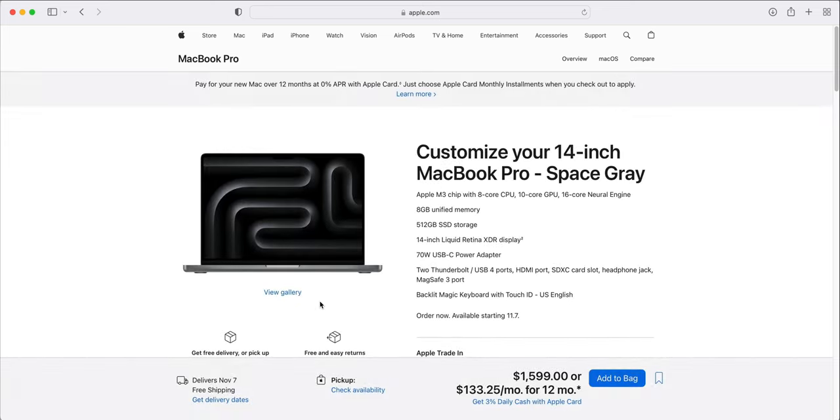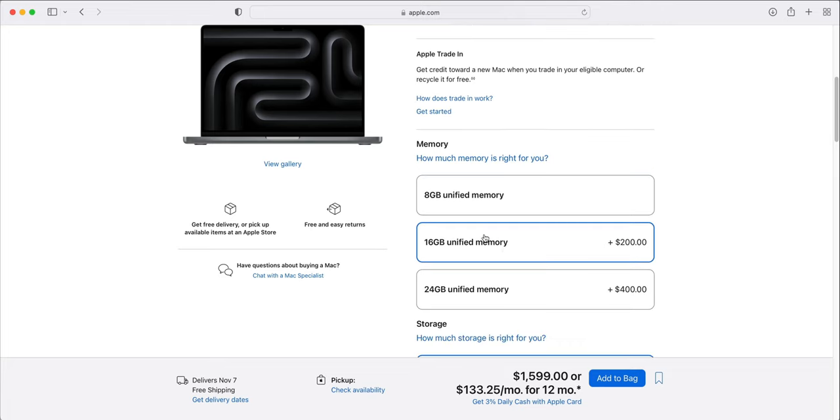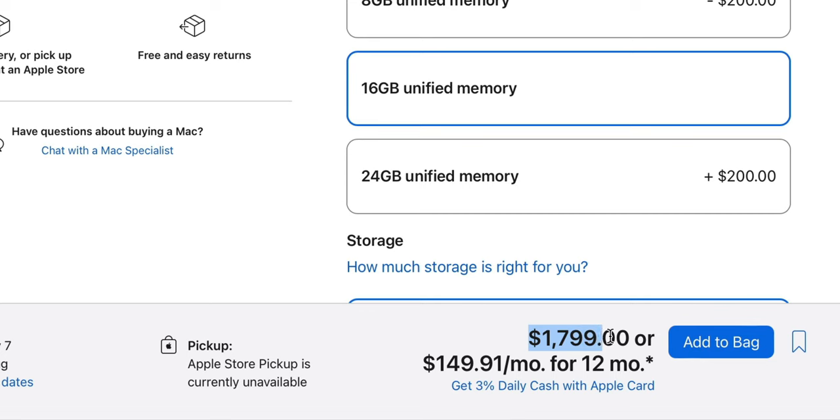The only thing I would want to upgrade here, if the budget allows, is the memory. I would bump it up to 16GB of unified memory, which brings the total to $1,799. That 16GB of memory is really important for music production — it gives you that extra juice when running larger sessions.